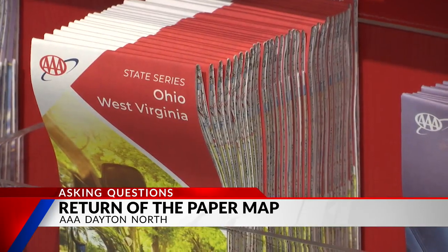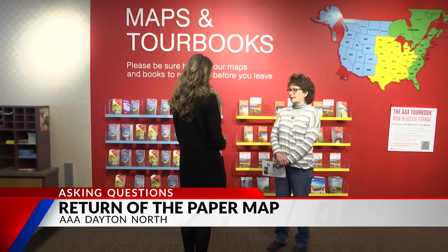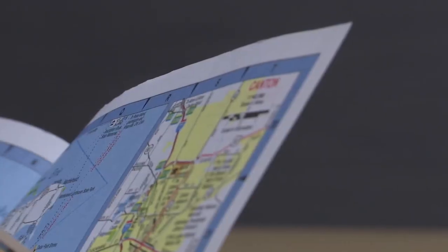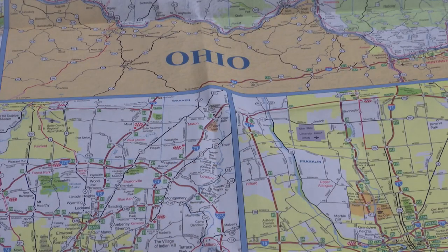It's not a throwaway. AAA office manager Lori Comer says when technology and all else fails, it's an important tool to have and know how to use. If you're going out west, north, south, east, it is really important to have that geographic location and lay of the land.